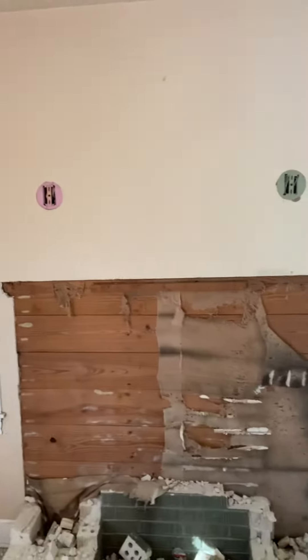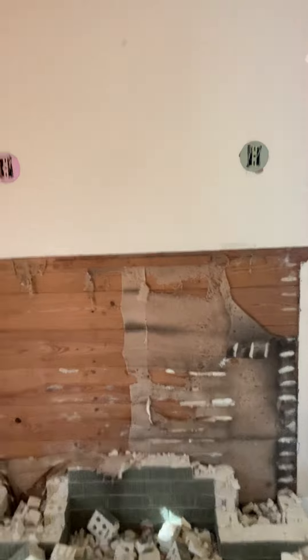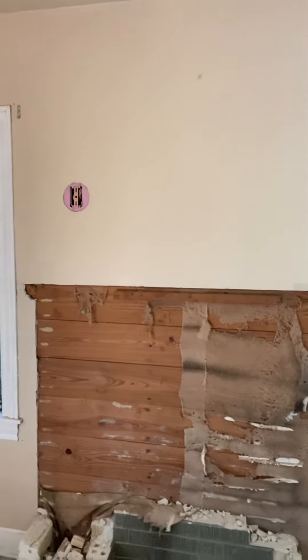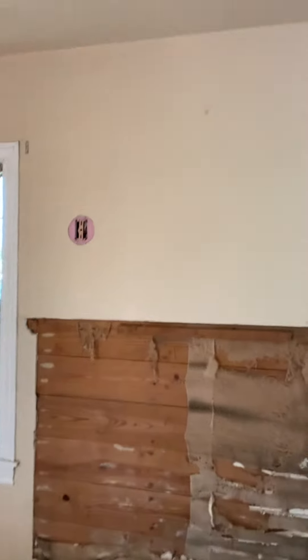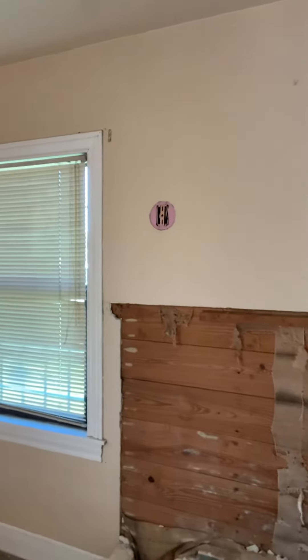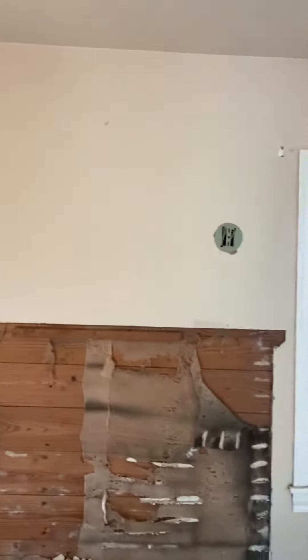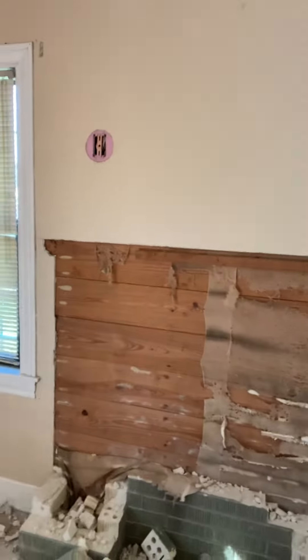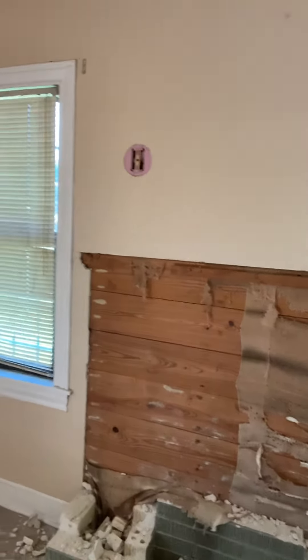This is kind of the outline of where the fireplace and the mantle was. There are two sconces above, which I'm not sure if I'm going to keep or not. They're capped for now and we'll see. This is a great TV wall and I'm not sure that I want two sconces to interfere with that. Once I get this brick cleaned up and get my drop cloth back, I will be taking all of the sheetrock down so that only the wood is exposed.